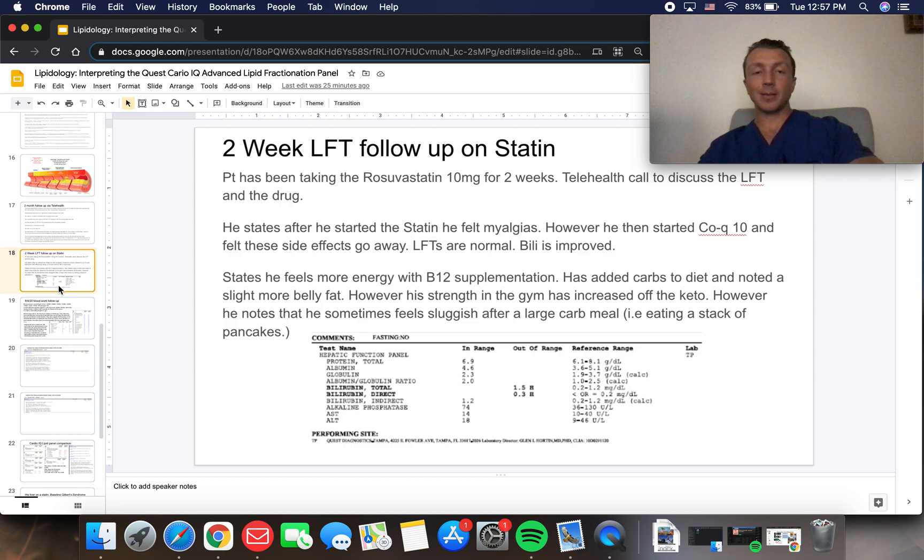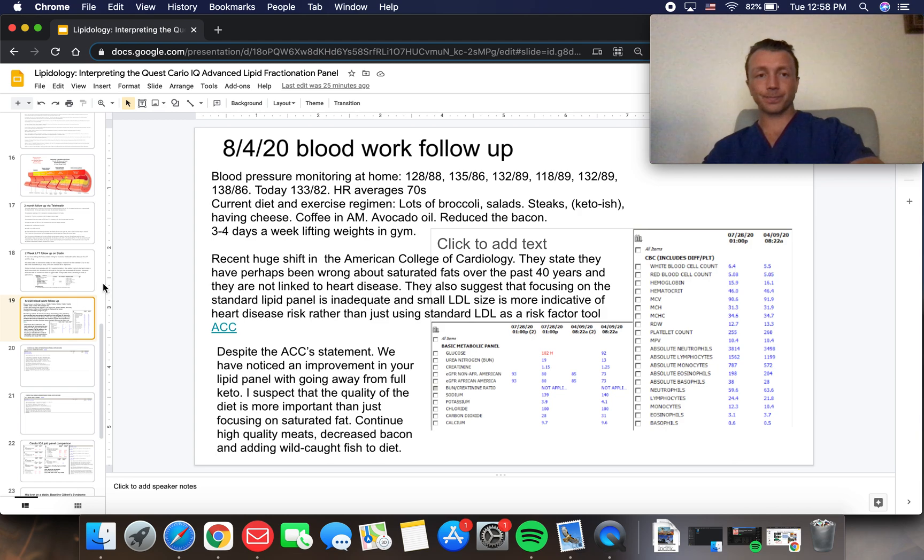He added a little bit of carbs back to his diet and noticed slightly more belly fat; however, his strength in the gym increased off the keto diet. He does notice he feels sluggish after eating a large carb meal — that post-carb fatigue is very real.